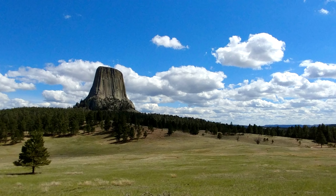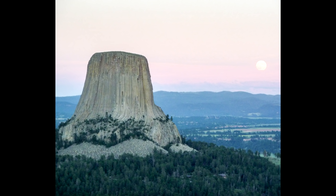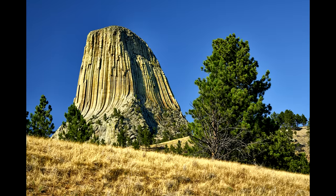Devil's Tower is another really well-known attraction in the Black Hills region, and it's worth stopping at. It's actually in the northeastern corner of Wyoming, pretty close to the South Dakota border, so if you're making your Black Hills home base in Rapid City, you can easily get to Devil's Tower on a short trip. There's a visitor center and a couple of really short hiking trails that go around the base of the tower at various distances. From a geologic perspective it's a really interesting site, but just like Mount Rushmore, don't plan on this being the highlight of your trip.